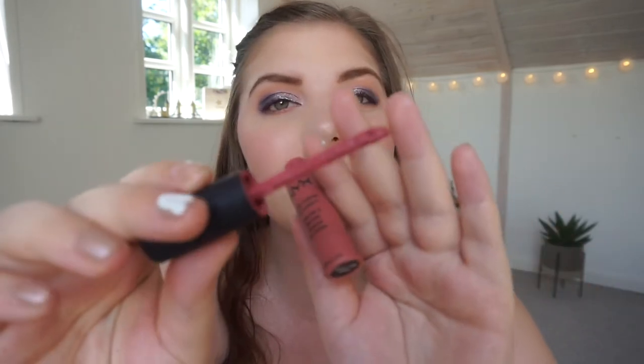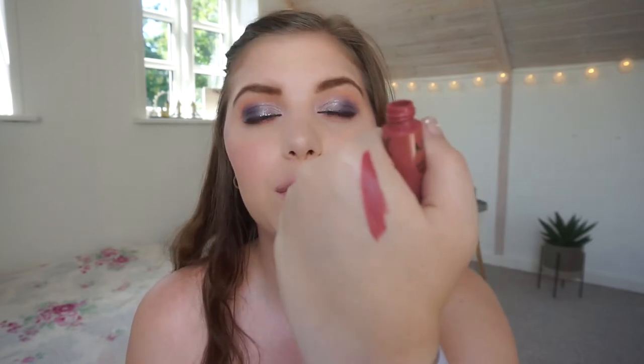It is the NYX Soft Matte Lip Cream in Cannes. This shade is amazing — let me swatch it. There is still some product in it but it's too goopy and it doesn't dry down anymore; it transfers everywhere, which they normally don't do. It's a beautiful shade, a little bit darker because it's so clumpy, but it is a beautiful nude color. I absolutely love this shade, so when I can justify buying a new one I will for sure. It's one of the better liquid lipsticks you can get — it dries down so it doesn't transfer, but it doesn't dry out your lips.